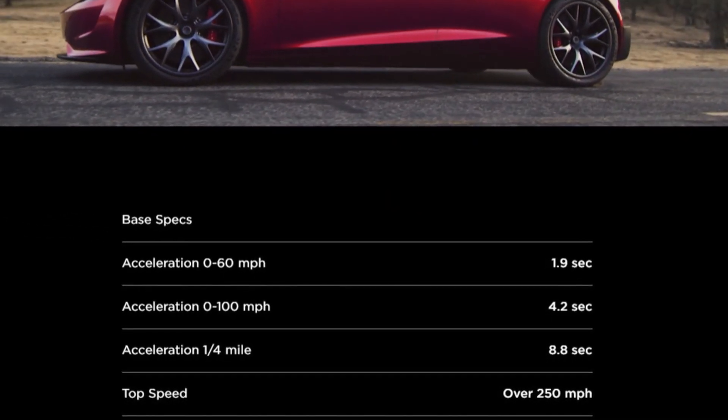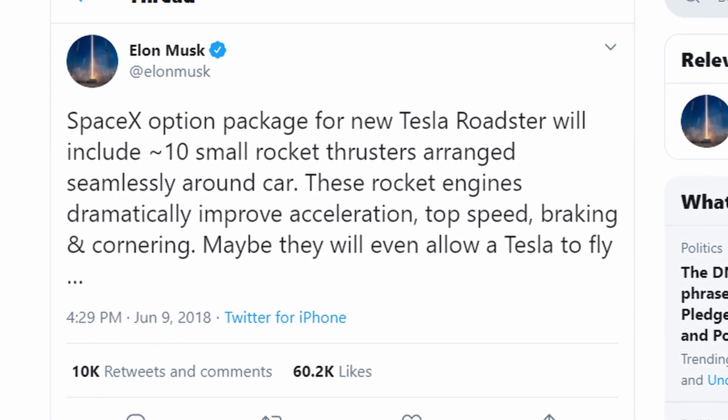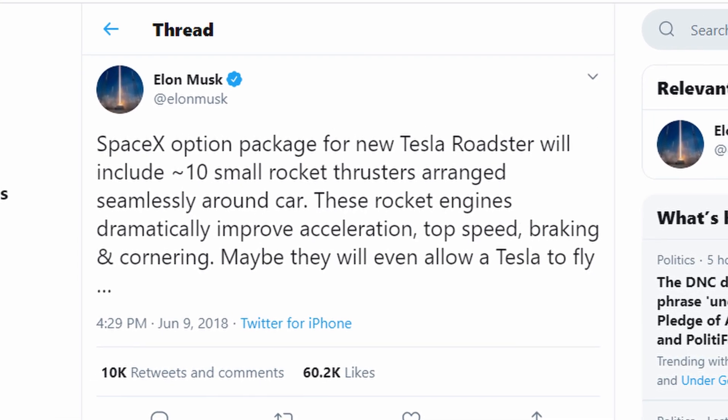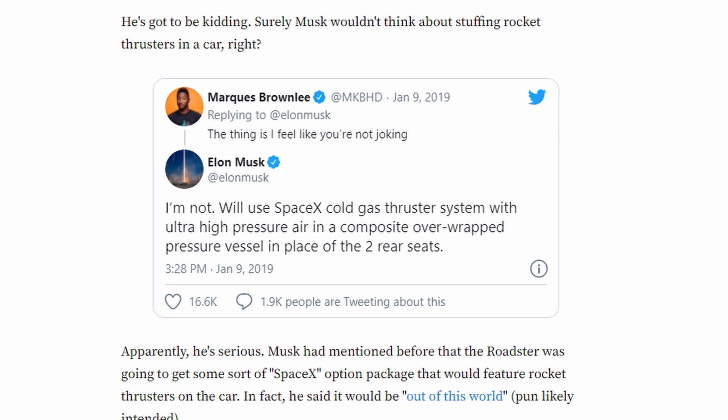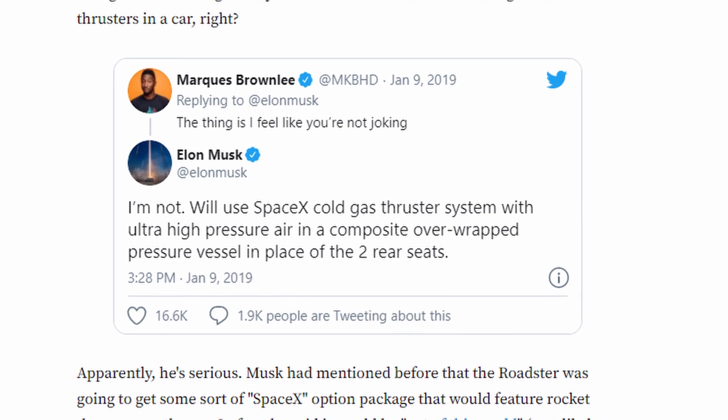Since the reveal, we've learned that there's going to be an insane performance version of this car with ties back to SpaceX. Allegedly, this system will involve 10 cold gas thrusters positioned around the car to help with acceleration, braking, and cornering. It also means the two rear seats — and yes, there are two rear seats, though I'm guessing no one over the age of 12 is going to fit in them — will be replaced with a composite overwrapped pressure vessel, or COPV. This is essentially a fancy high-pressure air tank mostly used in rocketry, and it sounds like Tesla will be relying on SpaceX for this component.